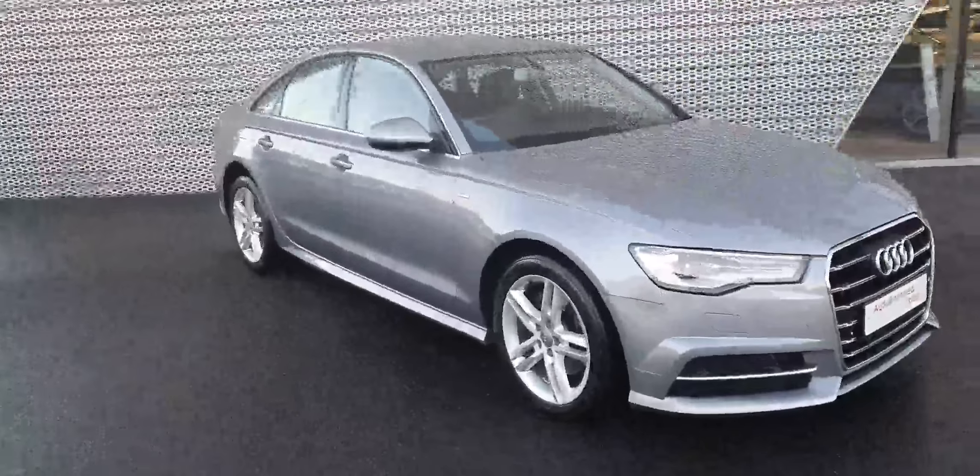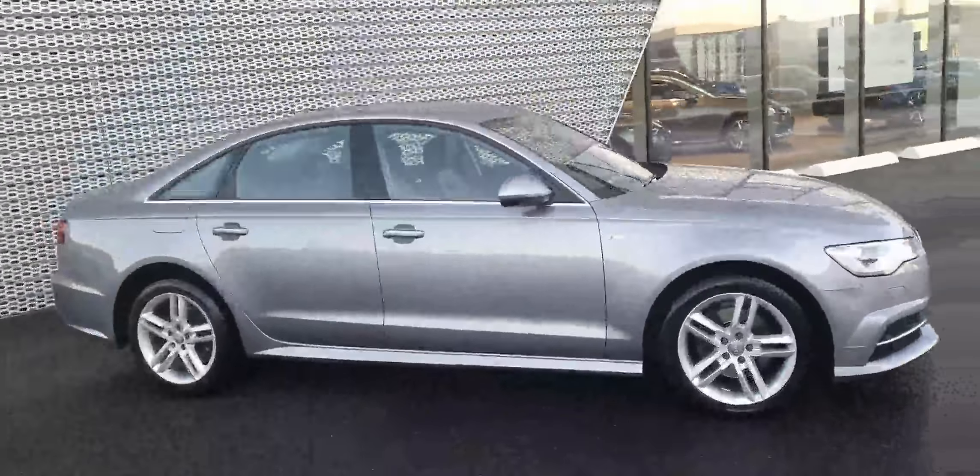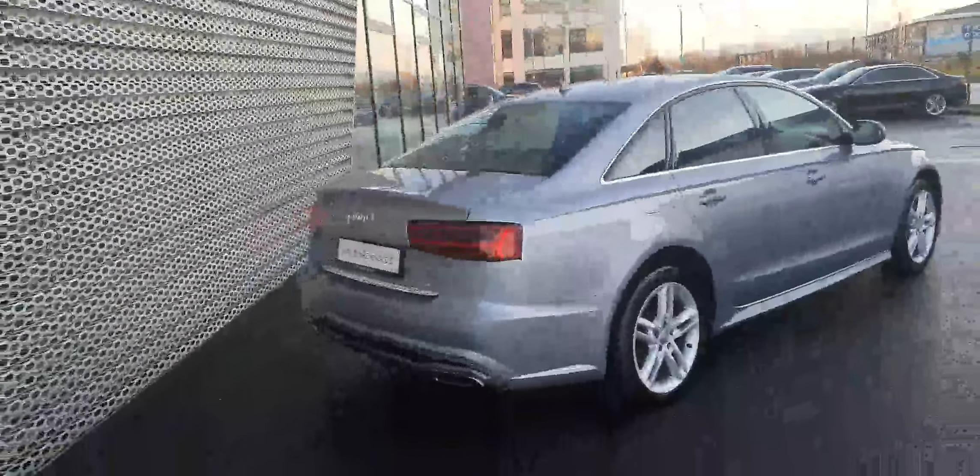Hi, this is Billy from Audi North Dublin and this is our 2018 181 plate Audi A6. It's a 150 brake horsepower model and it's an SE with an S-line exterior pack.